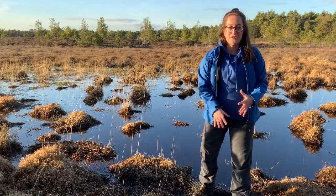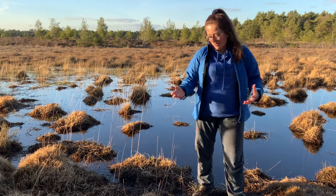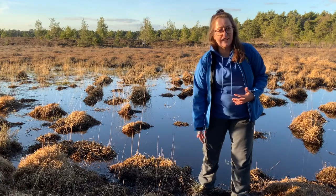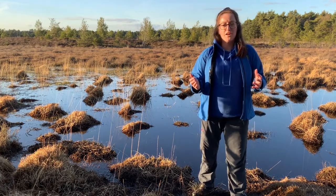We're now down in the wet area of the heathland and as you can tell it's very different to the dry heath — very squelchy, really muddy, open pools of water. I've actually just fallen in and I've got a really wet foot! Although it's quite quiet at the moment, in the spring and summer this area comes to life.